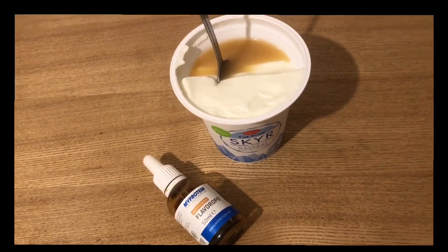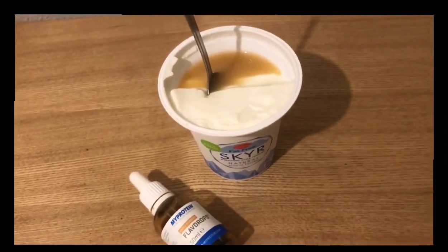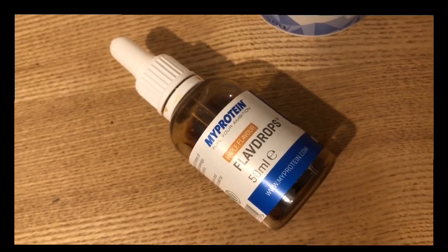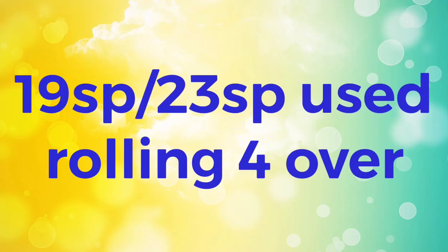This is my evening snack — it's zero smart points: a little Sky yogurt and some My Protein maple flavor drops. Ending the day on 19 smart points, so I'm rolling four over.